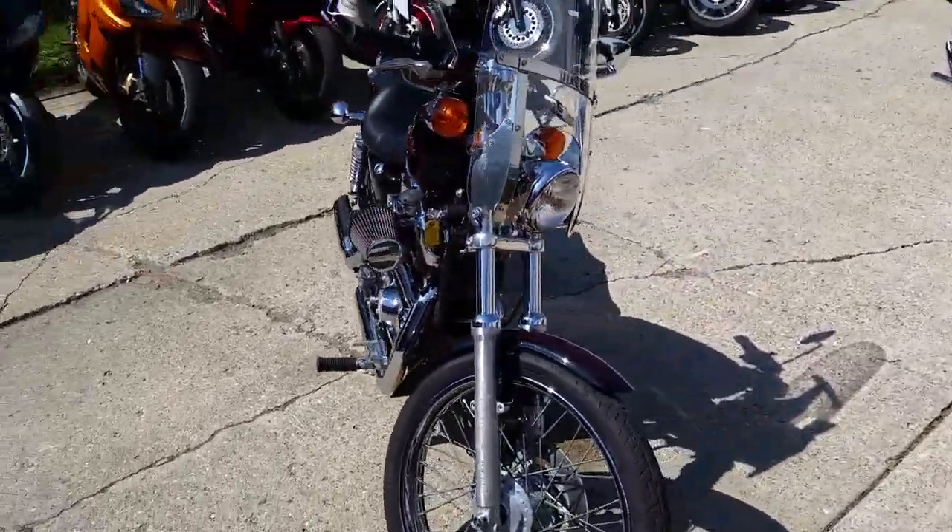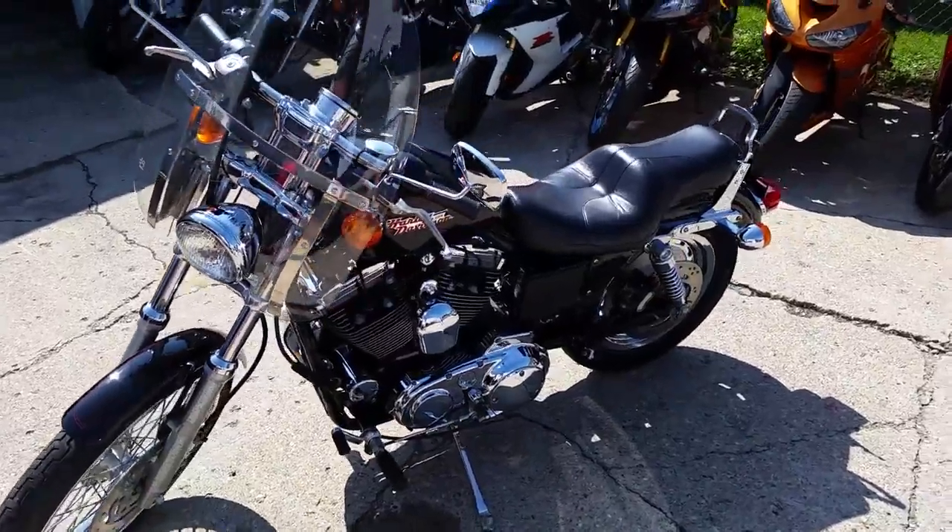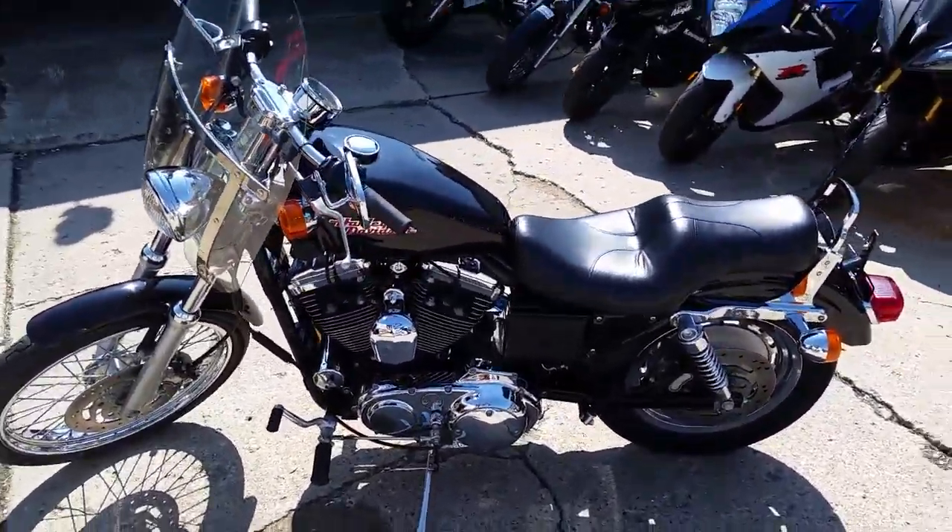You can rock this Harley for only $99 a month. Visit our website, ApprovalPowerSports.com, to view the over 400 plus used bikes we have in stock.